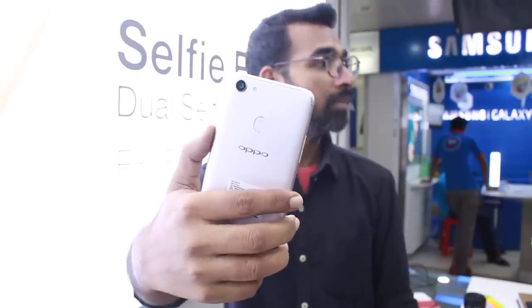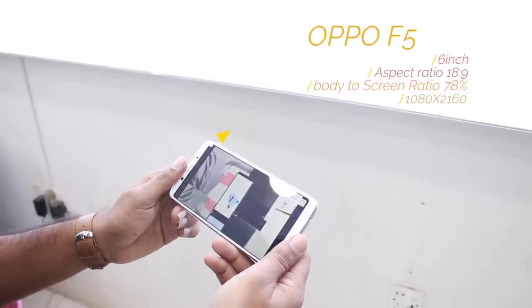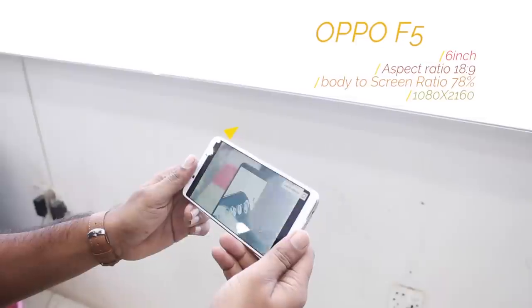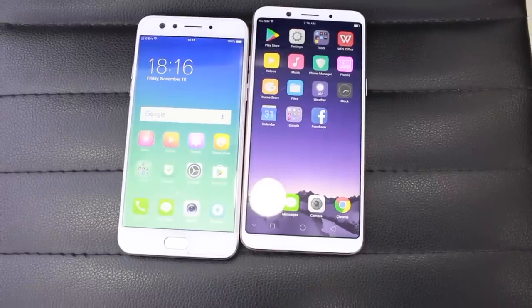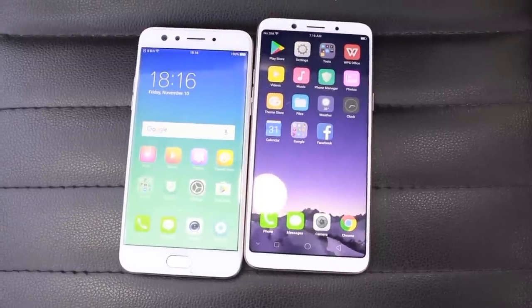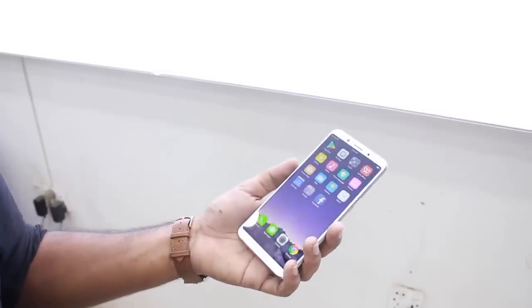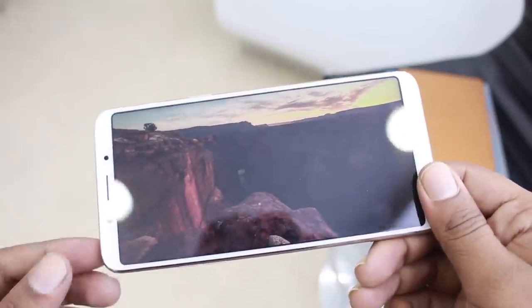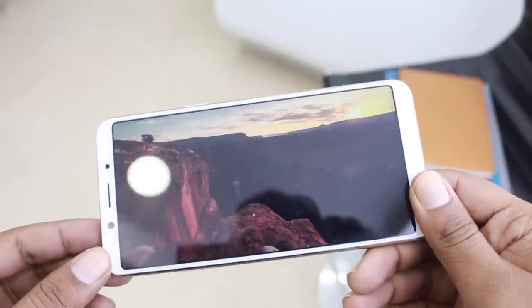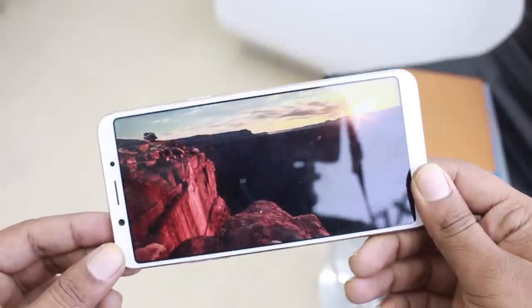There is a 16-megapixel rear camera. The Oppo F5 has a 6-inch screen display with an 18:9 aspect ratio — the most standard screen ratio. The body-to-screen ratio is 78 percent, and the display resolution is 1080 by 2160. The phone's rounded design looks very 2017.